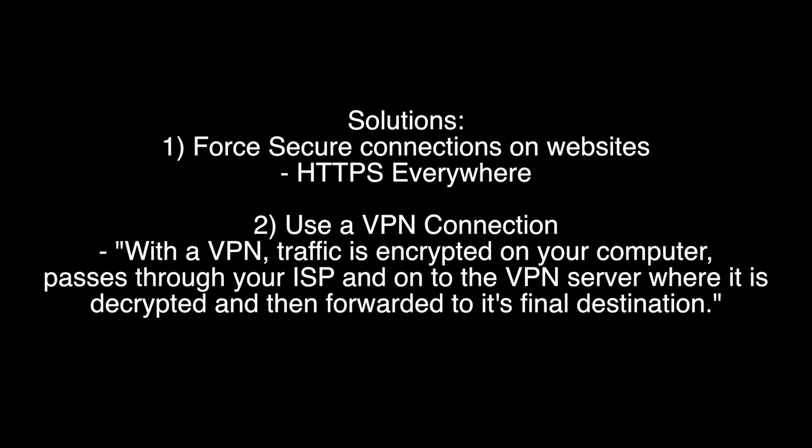Additionally, you can also connect to a virtual private network or a VPN. I have covered how to set up and use a virtual private connection in my past videos. VPN encrypts traffic exchanged between your computer and the website's servers. As explained at RiseUp.net, with a virtual private network, your traffic is encrypted on your computer, then it passes through your ISP and onto the VPN server where it is decrypted and then forwarded onto its final destination. In turn, session hijacking is very difficult, if not impossible, while connected on a VPN connection.